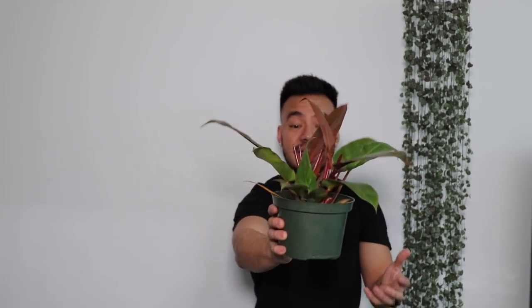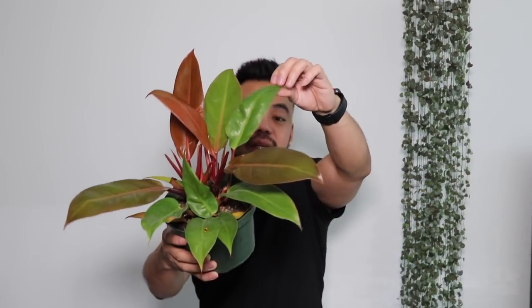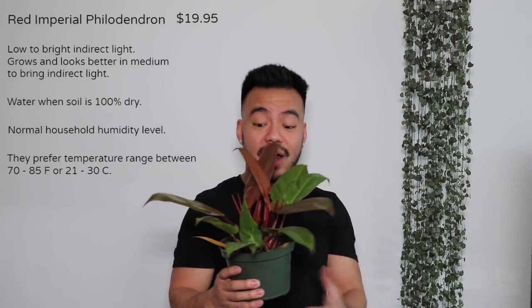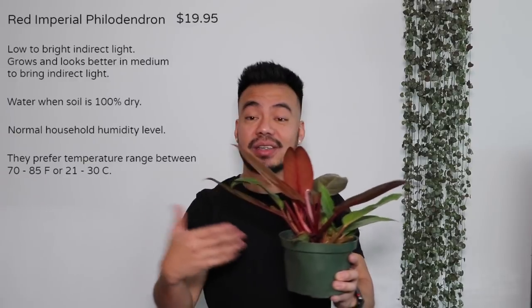The next plant I got is the Red Imperial Philodendron — another philodendron. But unlike most philodendrons that trail or vine, this is actually a self-header, which means they grow their leaves from one single stem. I picked this up because it looked really cool with the orange-red and green leaves. I've seen a larger Red Imperial and even a Green Imperial Philodendron and thought they looked really cool and majestic, so I'm looking forward to see how this guy grows up. Similar to the Jade Satin or Brazil, I'll have these guys in medium to bright indirect light and water when the soil is 100% dry.